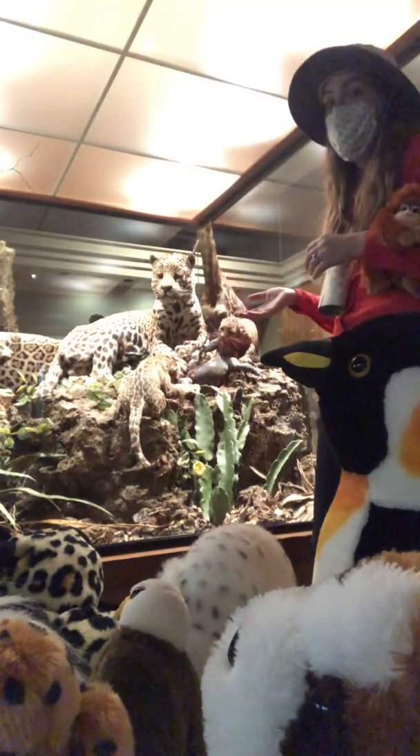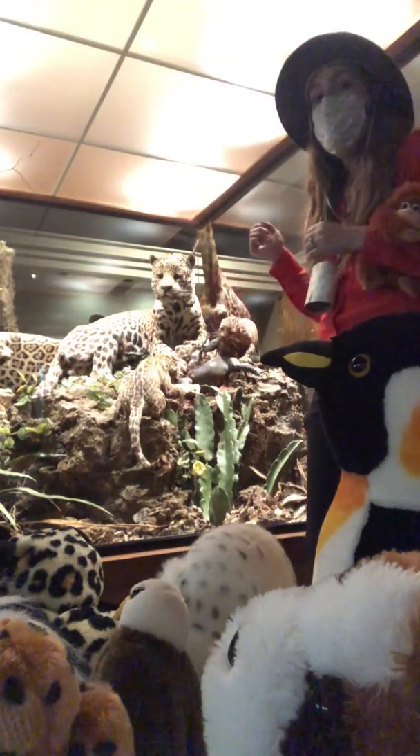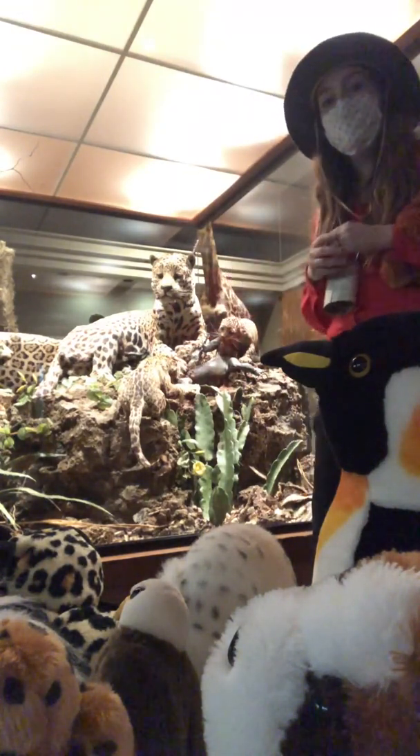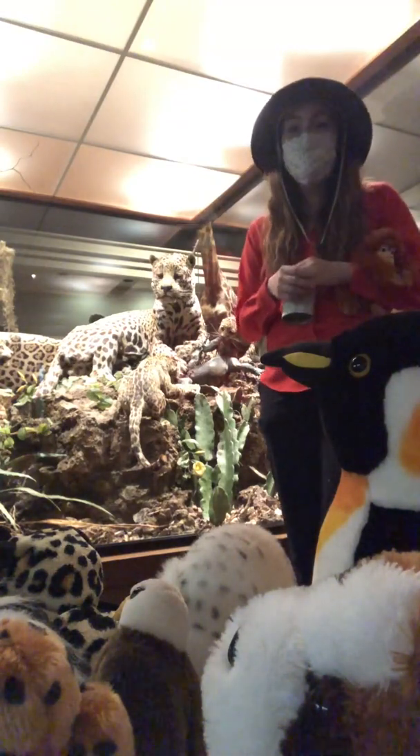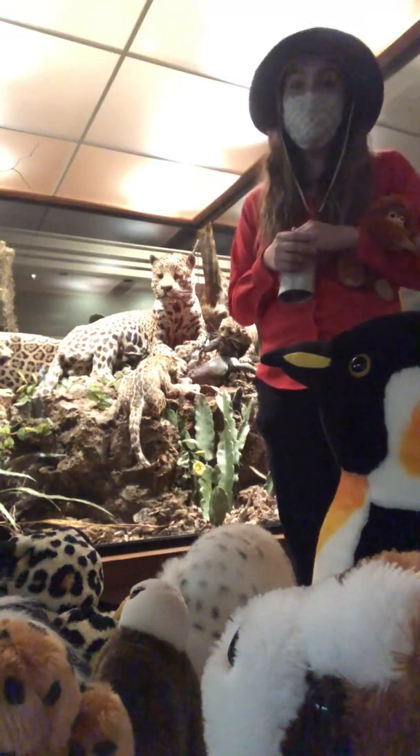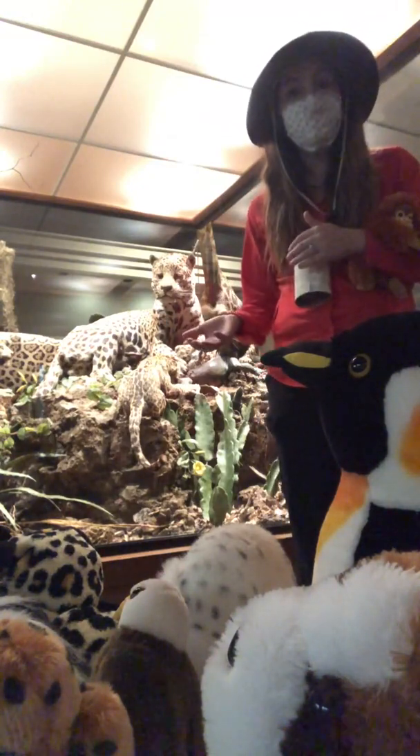We have a treat today because we have found a mama jaguar with a couple of babies. These cats are mostly solitary and the only time you'll find more than one jaguar together is a mom with some cubs.